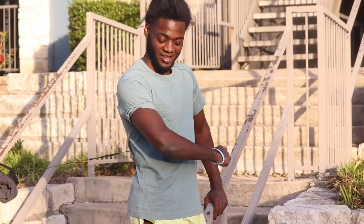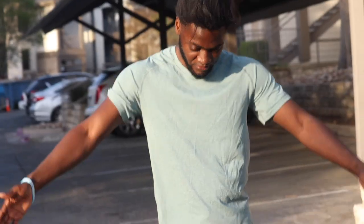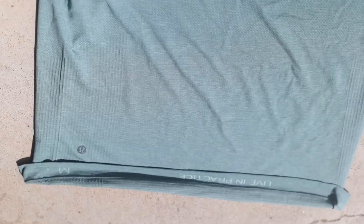We have the Metal Vent Tech Short Sleeve 2.0 in a Sea Water and Tidewater Teal colorway, size medium. It's made for running and training. If you're a smaller guy or want more of an athletic fit, this is for you.